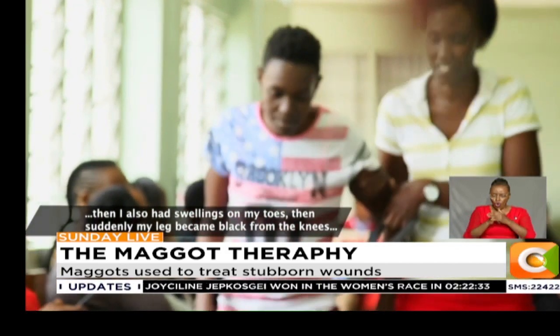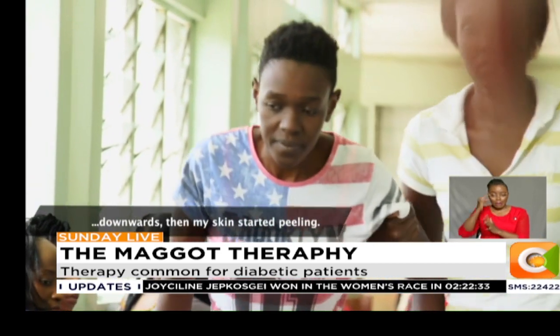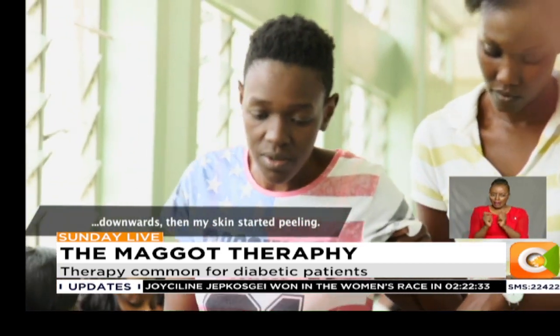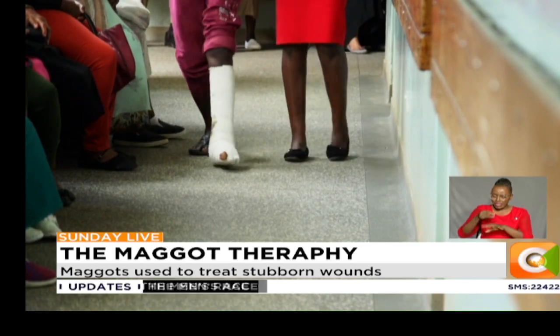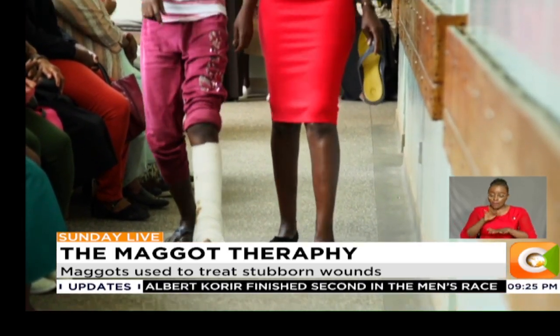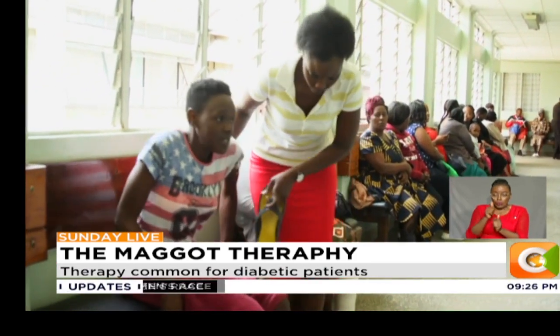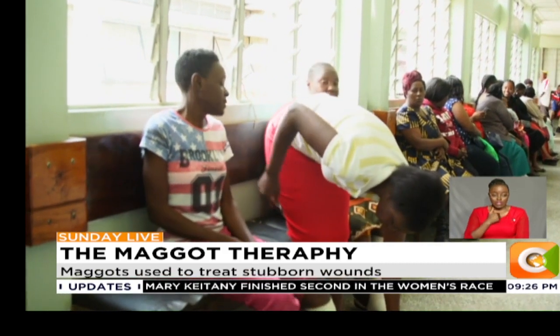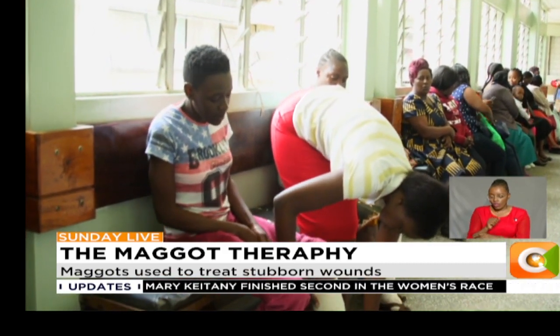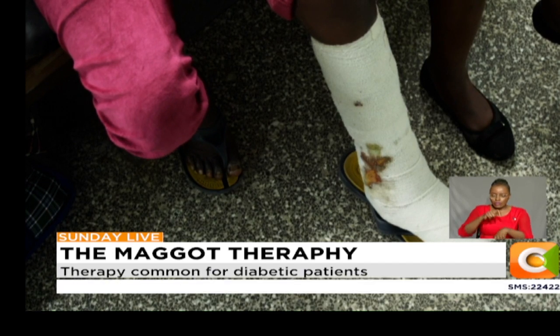It can be black all of it from the knees — it can be black. Every time her foot touches the ground, shockwaves are sent down her spine, from the pain she has to constantly endure from her aching leg. This wound has literally put Janet's life on hold as she nurses it day in, day out.